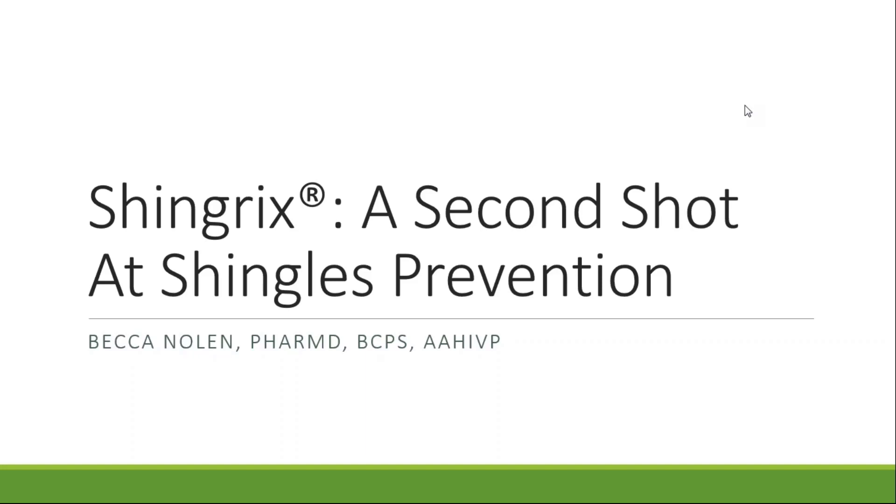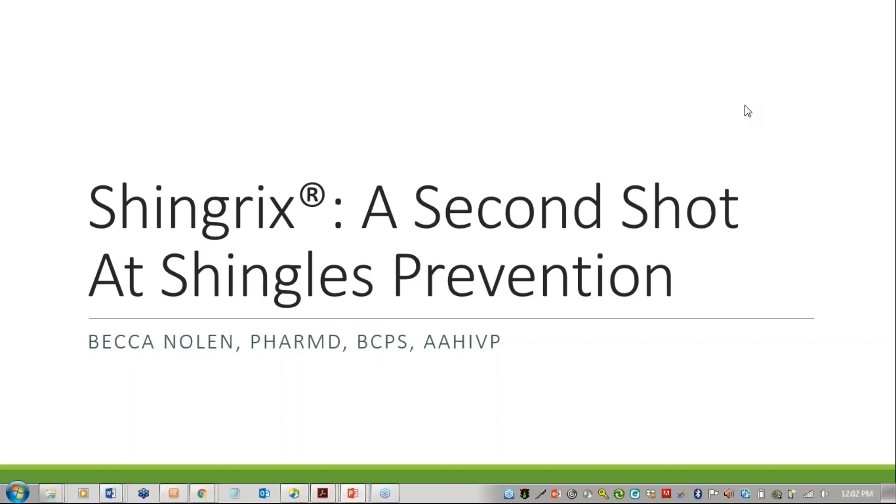Hello, good afternoon and thanks for joining me for this Alumni Association webinar. My name is Becca Nolan and I am the infectious diseases and antimicrobial stewardship pharmacist at SSM St. Mary's Hospital in St. Louis. Today I'll be discussing Shingrix, a second shot at shingles prevention. There is a chat box open for questions on the right-hand side of your screen, and you're welcome to type through them throughout the presentation.